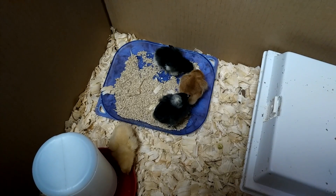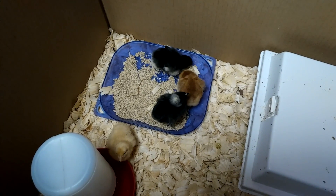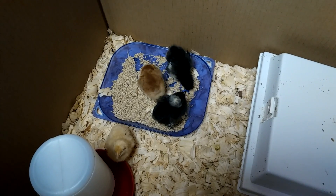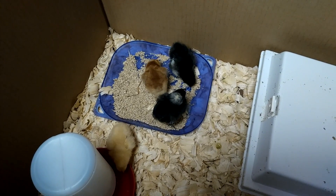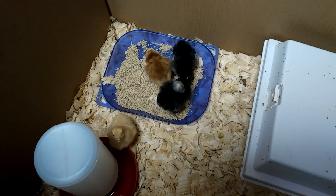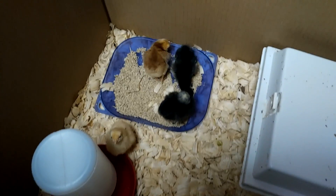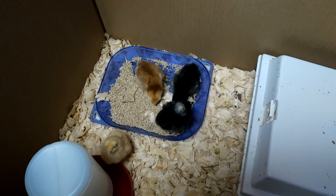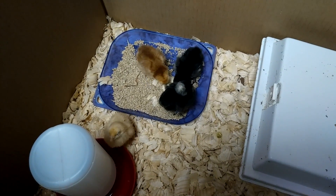They get shipped overnight, though these girls took two days to get here — first time for that. Normally after I got my shipping notice they would show up the next day. But they are looking very healthy. Everybody's drinking water and you can see three of them are eating some food now, so we're real happy to get them going.